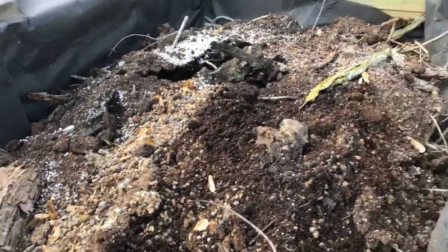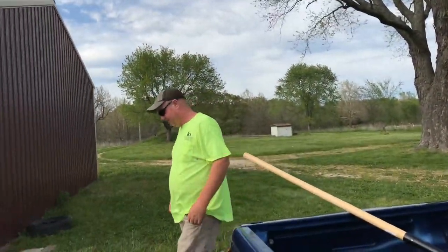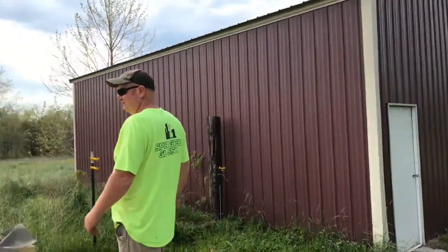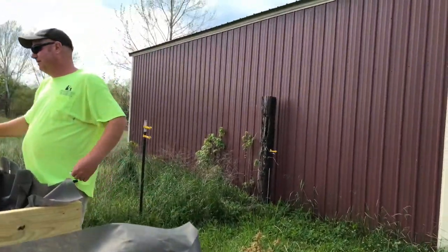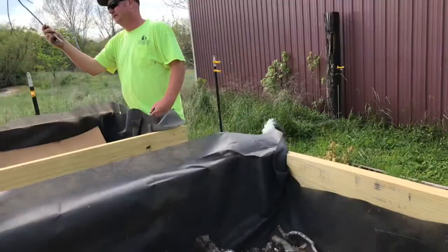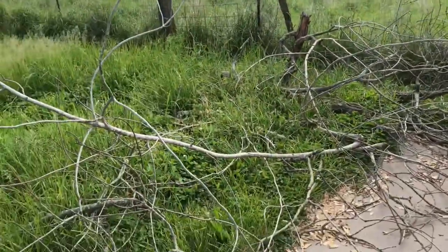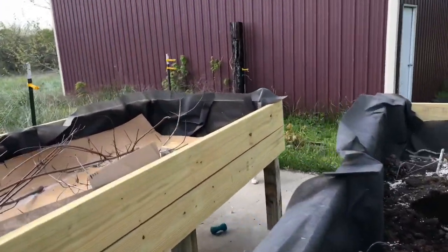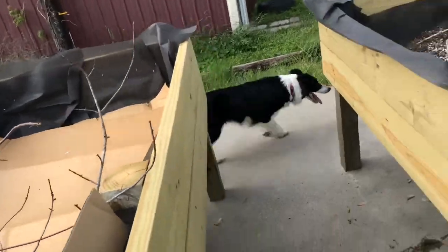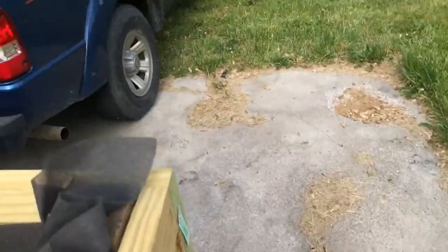We'll go tomorrow and get another scoop and a half. We have these to go in the garden and we put cardboard down — we'll put the tree limbs in there and some rabbit poop and all that goodness.